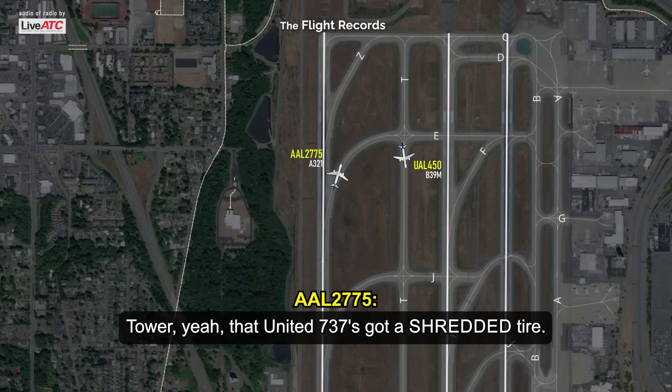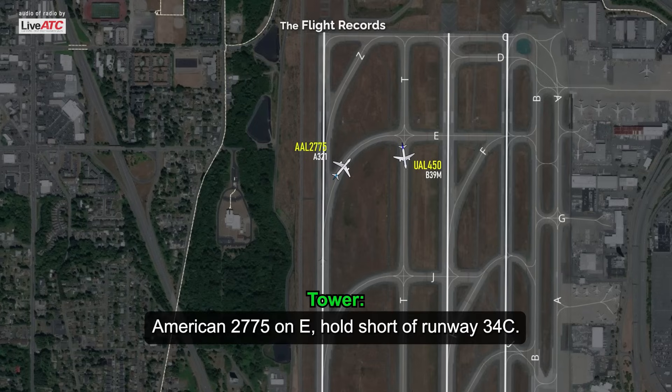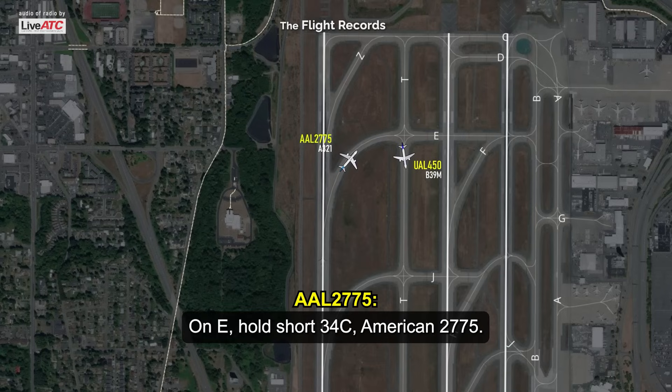Tower, that United 7-3's got a shredded tire. American 2775 on Echo, hold short of runway 34 center. On Echo, hold short 34 center, American 2775.